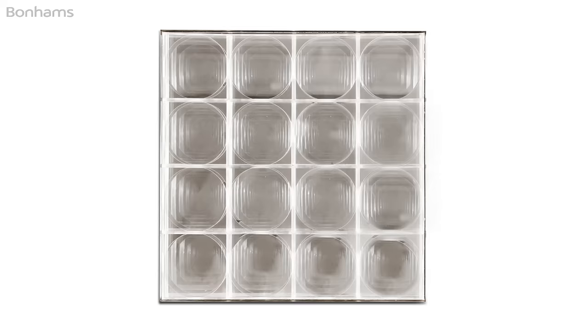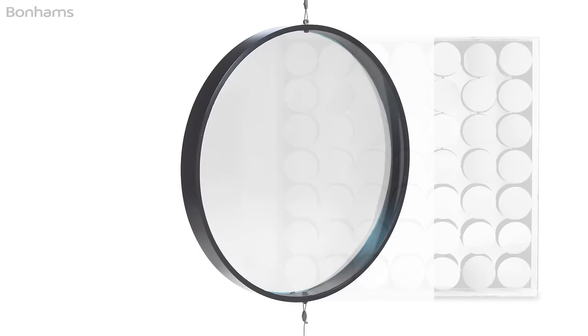In this sale, Bonhams has four works from a private collection in New York — remarkable pieces from the Zero Group master Adolf Luther. We can recognise this selection of work as being once the very best of its kind on the market.